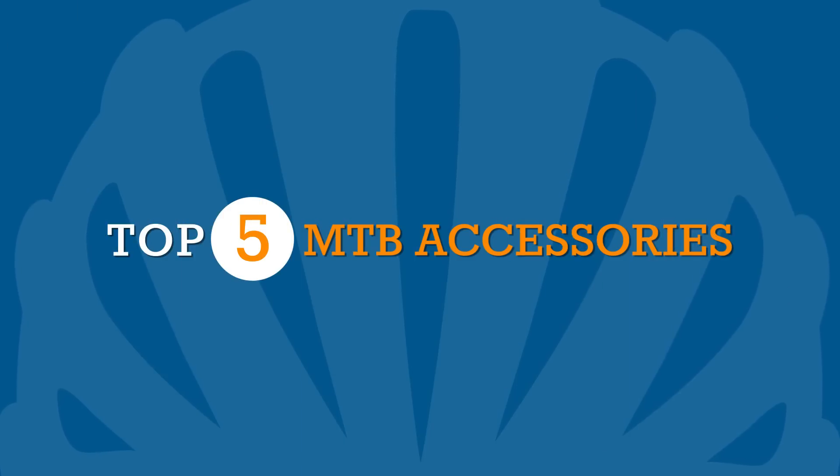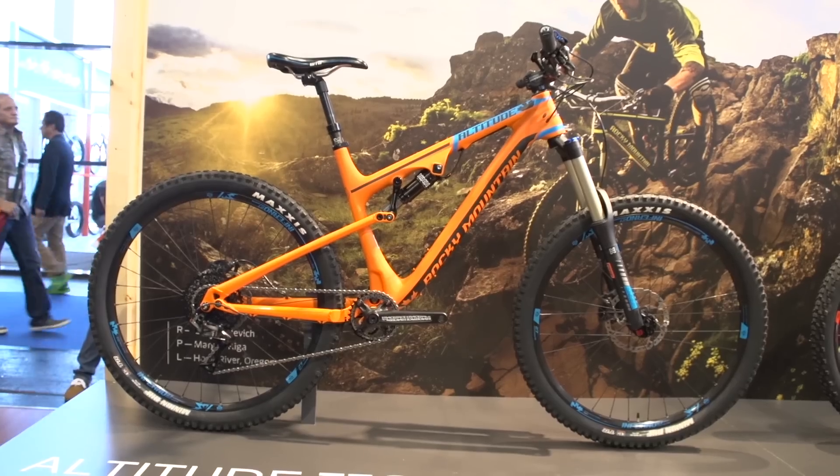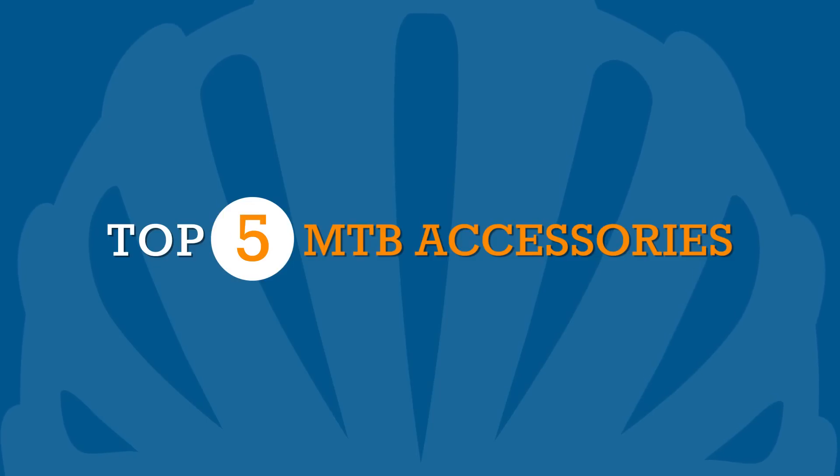Mountain bike accessories can be as weird and wonderful as the bikes we ride. In no particular order, here's five mountain biking accessories that have stood out lately.